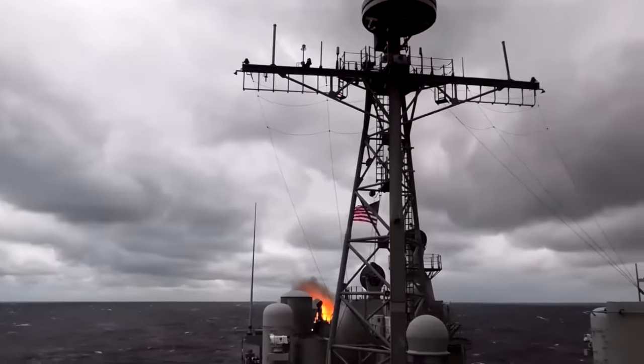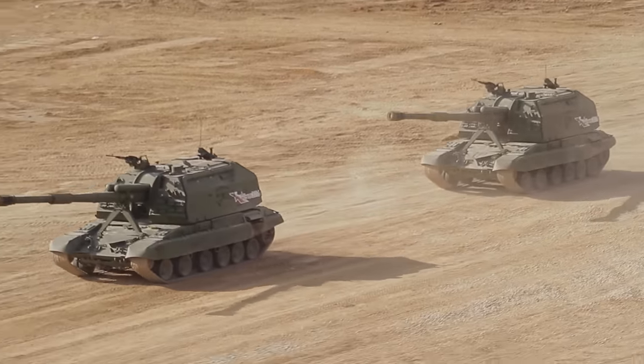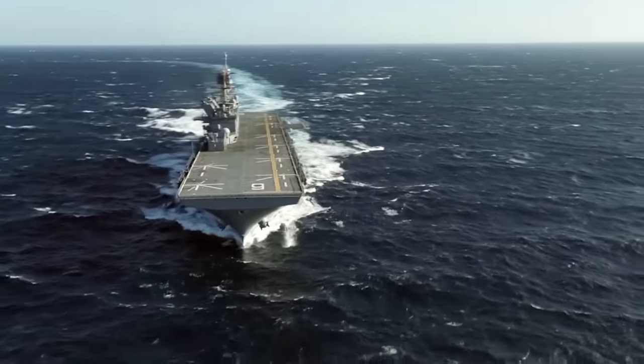But the Tomahawk is important for more than just how well it works. Its best feature is that it can be used for a wide range of tasks thanks to its many different versions. With symphonic accuracy, the Tomahawk plays its symphony of destruction, whether it's against stationary land targets or elusive naval enemies.